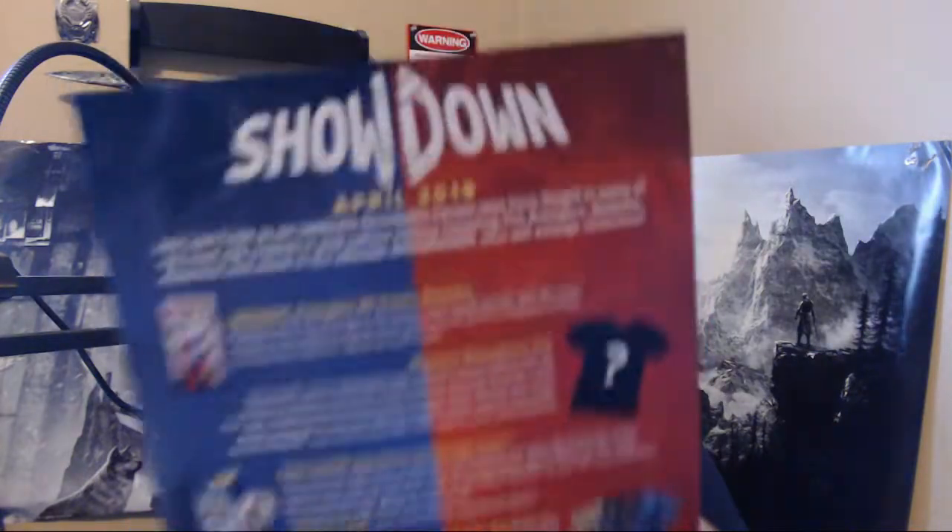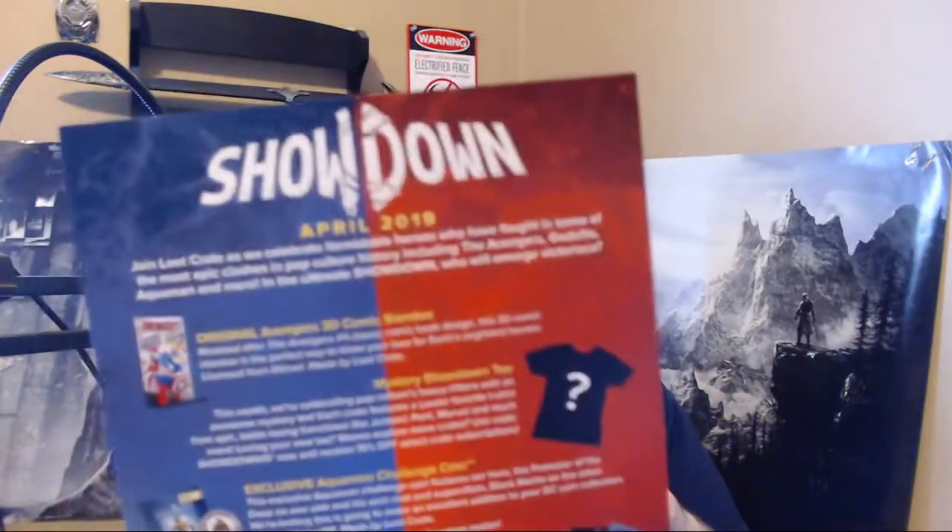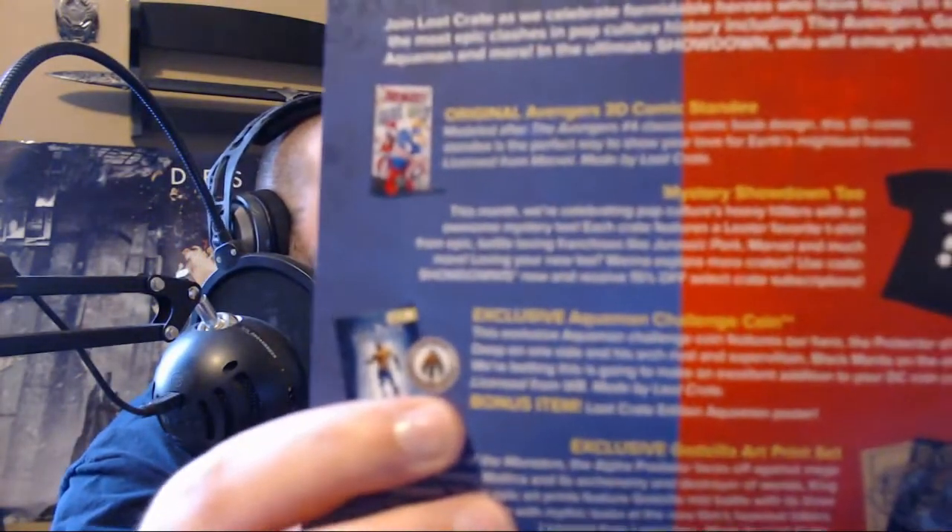Loot Crate has stopped giving out the big pamphlet booklets and seems to be just doing this type of thing — a little cardboard cutout. So this is April's crate. It actually says right here 'Exclusive Aquaman Challenge Coin' and shows a picture of a coin, but I didn't get a coin. Where's my coin?